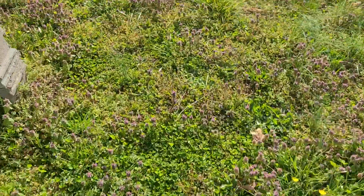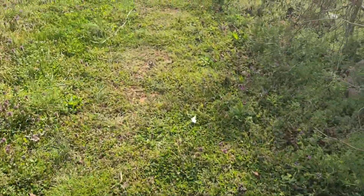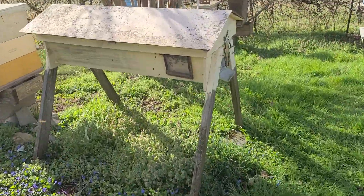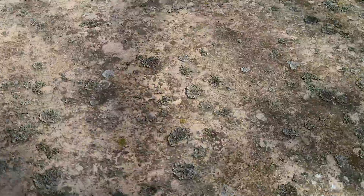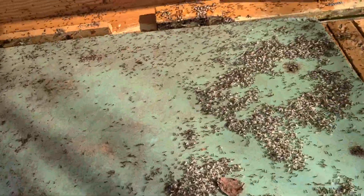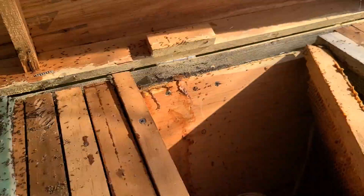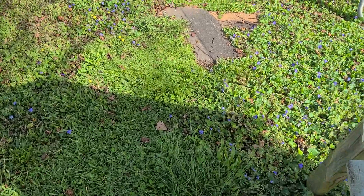We'll just walk over here to the strongest colony in the yard. I know I make you guys dizzy walking across the yard, but I don't feel like pausing. The strongest hive in the yard is probably this top bar hive — look at that! And you guys are all worried about keeping ants out. Like I said, I'm more worried about how to keep them in. Just a thought.